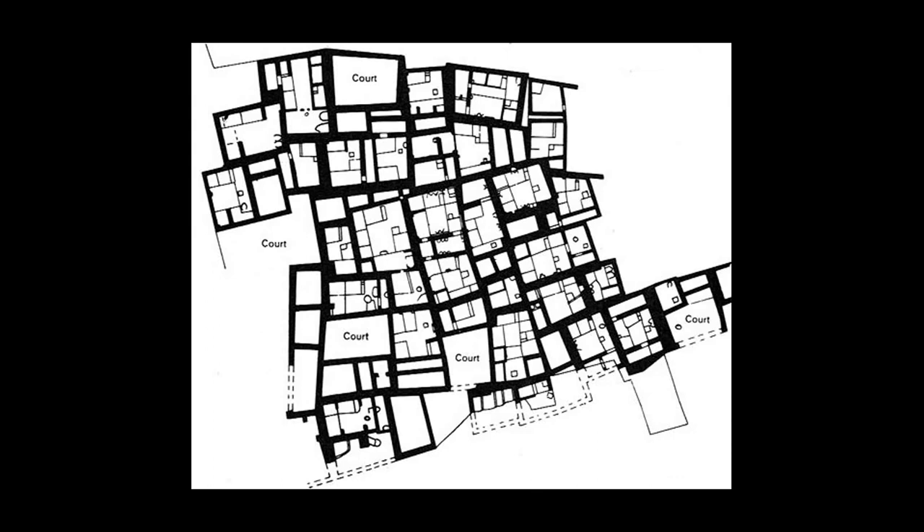We can see that there are common walls and units that probably represent family units, but there are also open courtyards. These are where you could get air, but also where you could dump trash, and there are also community shrines.